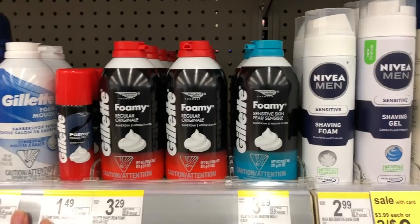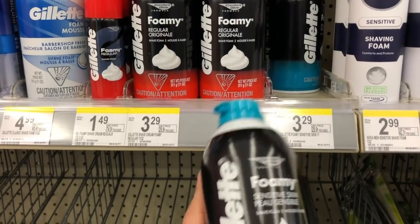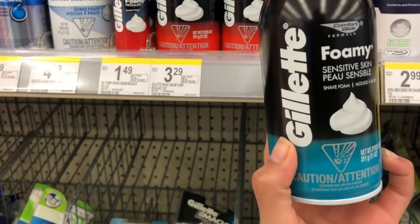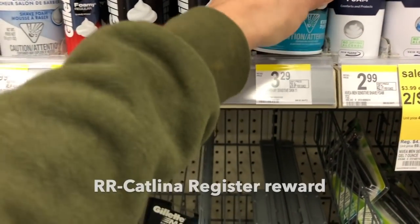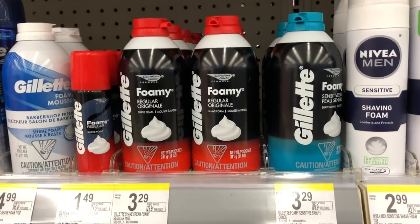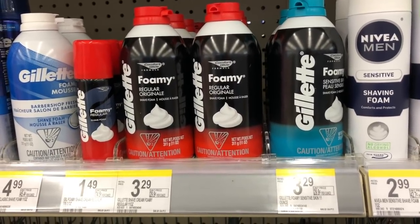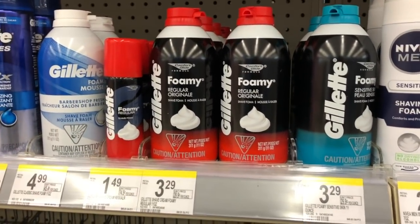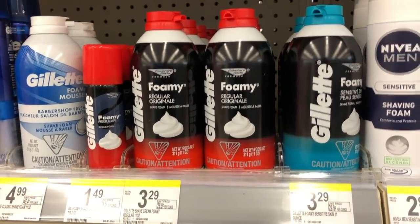The next thing is the Gillette foam. Mine aren't tagged here, but I checked my app and they are on sale for $1.99. You want to pick up three of them — that's $5.97. You can use points to pay or pay cash, and then you're going to receive a $5.00 Register Reward. I've been told it's a rolling one, so you can buy three, get the RR, then buy another three and pay with it. Buy three, get a $5.00 RR, making each one 32 cents.